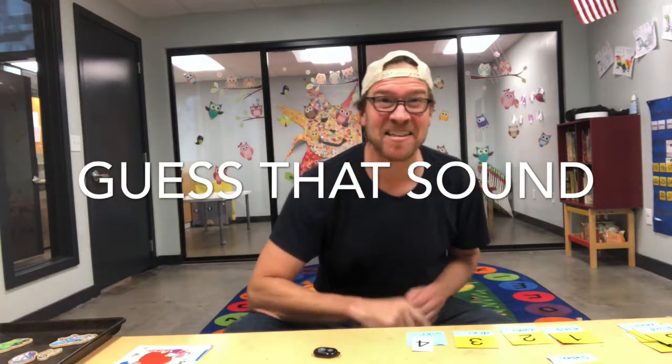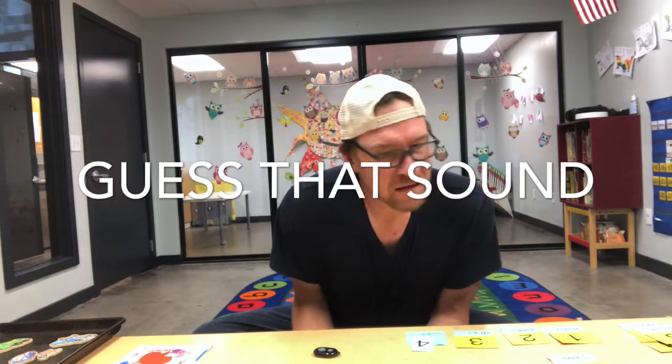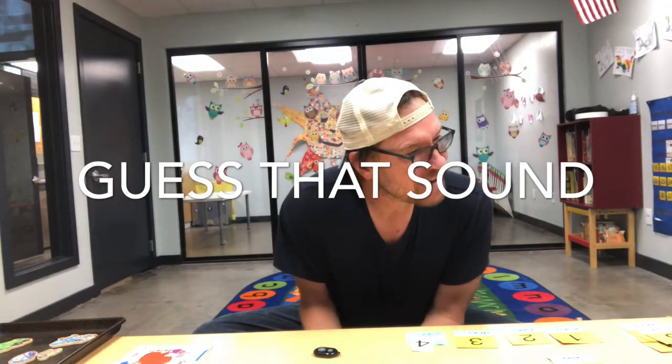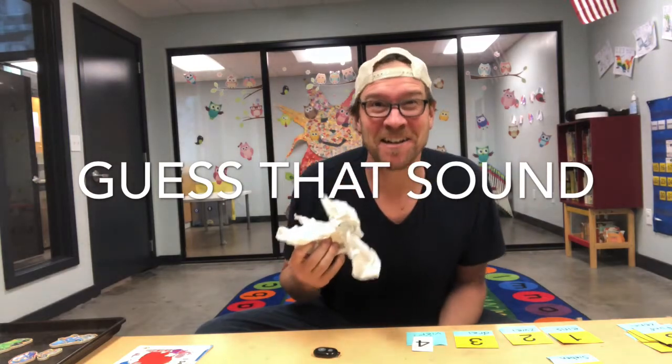Hey, listen carefully to guess that sound. Can you hear it? What am I doing? Did you guess crumbling paper? You guessed right.